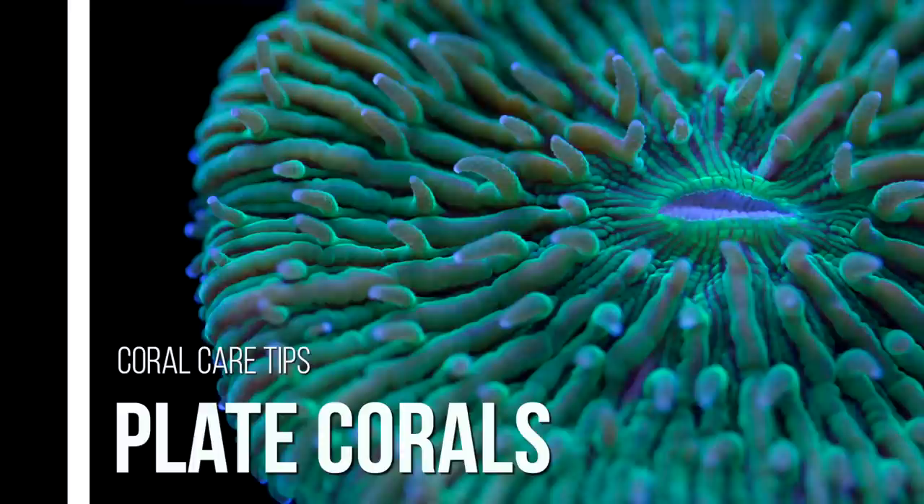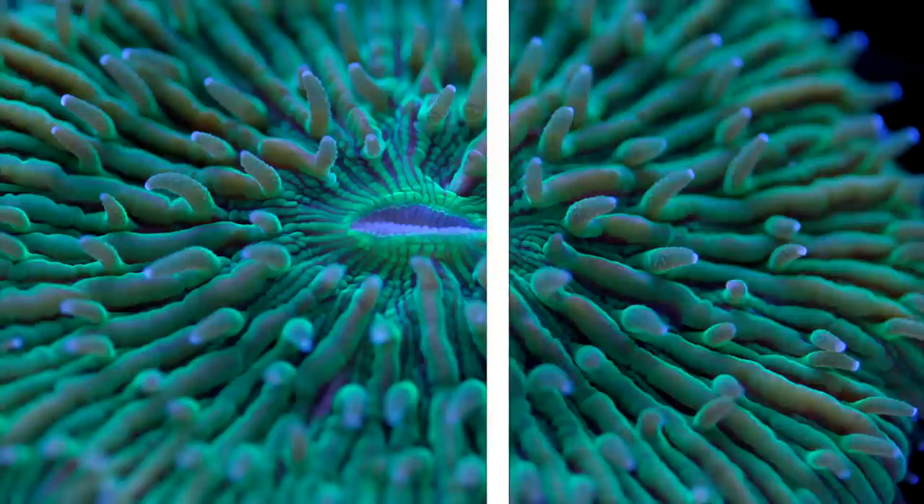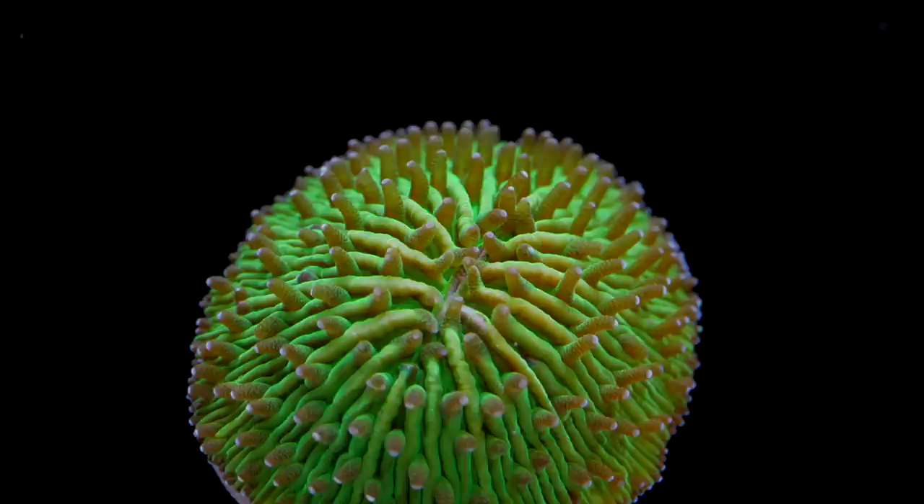Hey guys, welcome to Tidal Gardens. It's time for another coral spotlight. This video is all about a group of bottom dwellers affectionately called plate corals. The term plate corals refers to a collection of several different corals from the family Fungidae. In the hobby, the most commonly seen varieties are Fungia and Heliofungia.